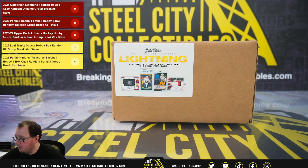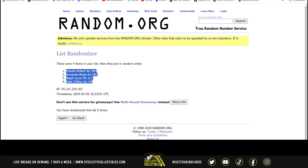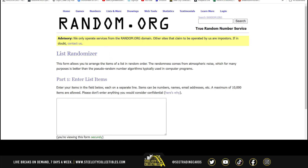Alright, our next break — 2024 Gold Rush Lightning Football 10-box case random division break number five. We're gonna randomize the spots five times, then the divisions five times, pair those two lists up so that every spot gets a division in the break. Let's go over to random.org.